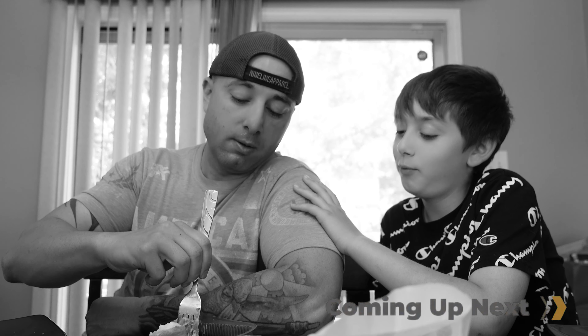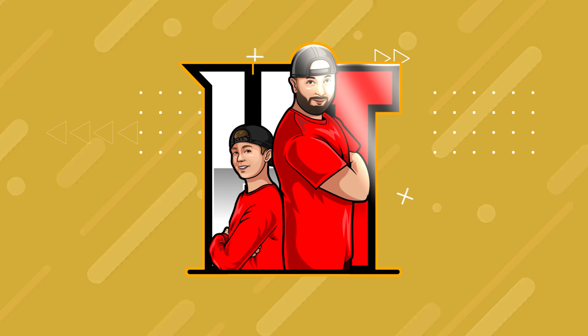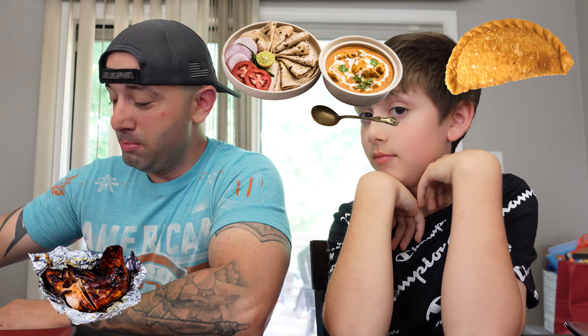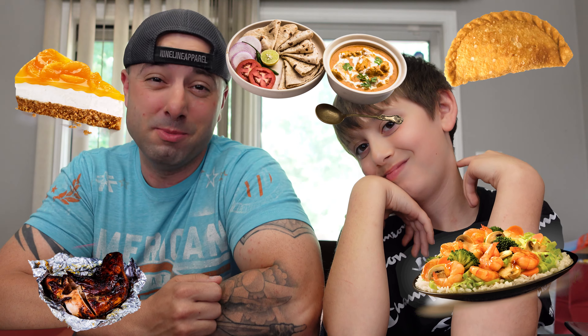What is up YouTube! We are back with another video. Today we are trying Jamaican food. We got curry chicken roti, jerk chicken platter, Jamaican patties — beef and chicken — curry shrimp, and coconut mango cheesecake. I don't know if that last one is Jamaican or not, but it just sounded delicious so I'm gonna give it a try.